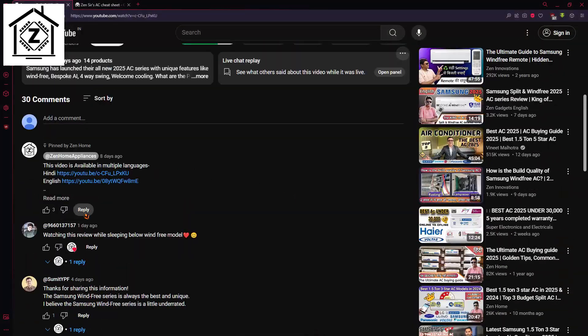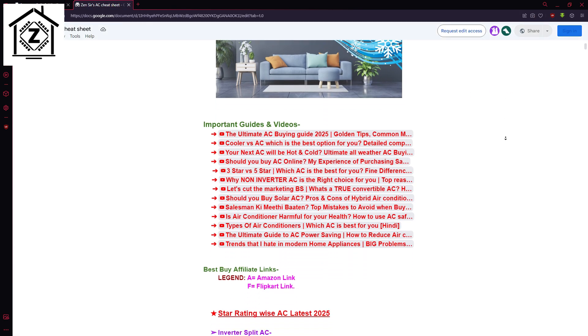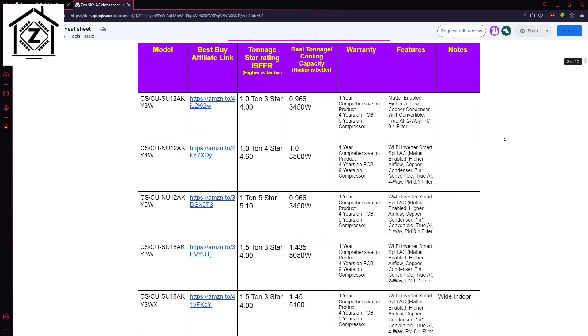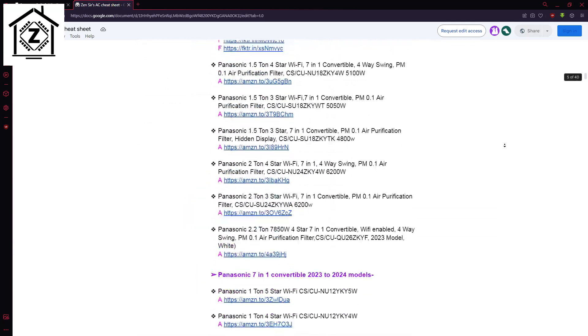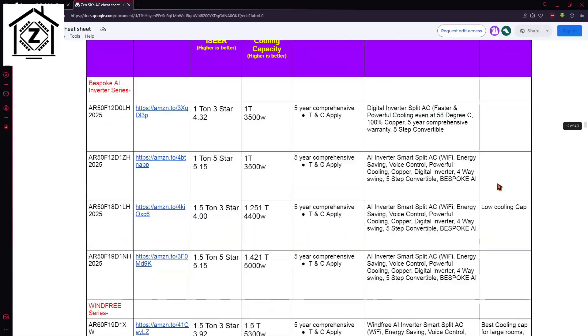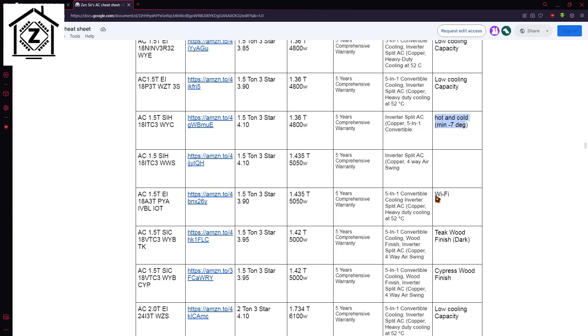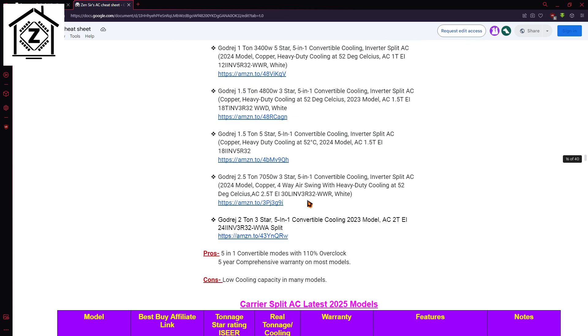What I recommend is that you browse the video description or go to the first comment, where you will find a Google Doc file link known as the 'AC Cheat Sheet'. In this file we have compared air conditioners and their technical specifications from a variety of brands. I have calculated the genuine cooling capacity and tonnage for you. If I found a particular model with very low cooling capacity, that is mentioned in the notes section.